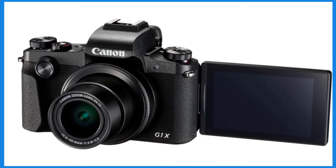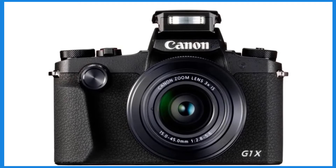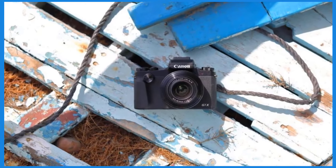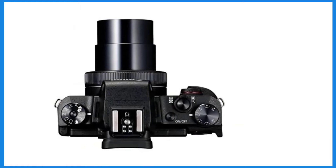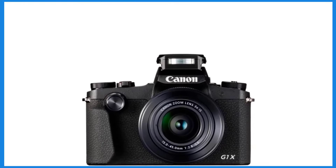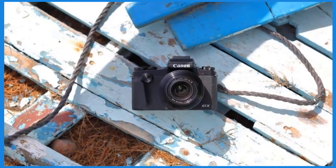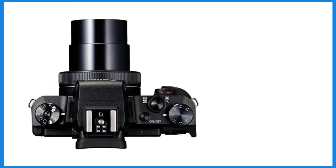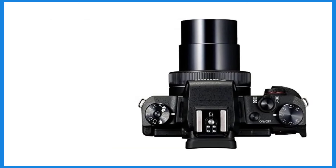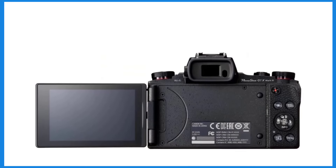The G7X Mark III can shoot in both 4K and Full HD without cropping the image, which is great for maintaining your field of view, though using the highest stabilization setting can reduce it. It has face-tracking autofocus, although it may struggle to maintain sharp focus in 4K and FHD modes. One significant drawback is poor battery performance and tendency to overheat when shooting in 4K, which can cause the camera to shut down. It's advisable to carry spare batteries or a power bank for longer sessions.